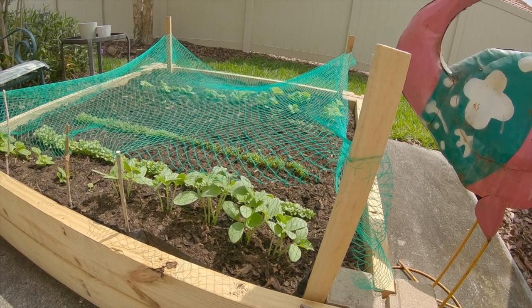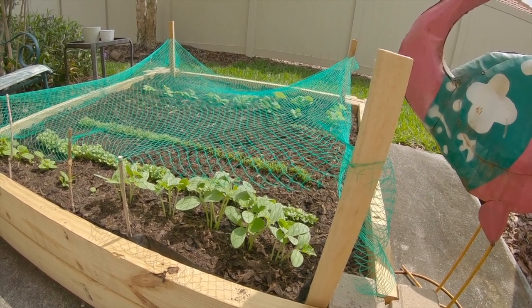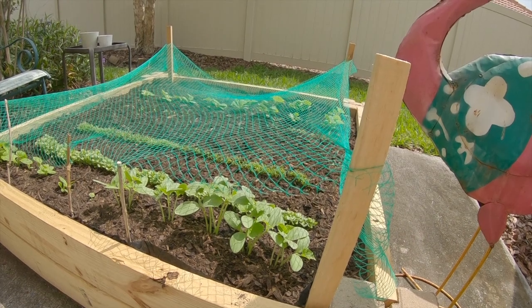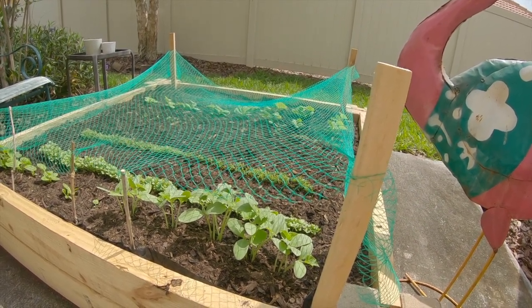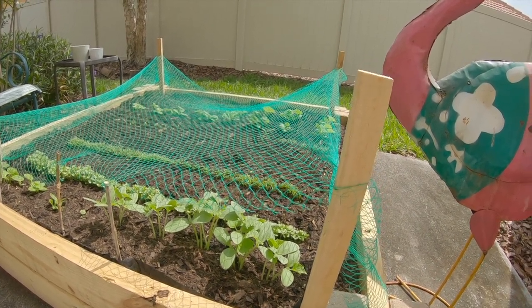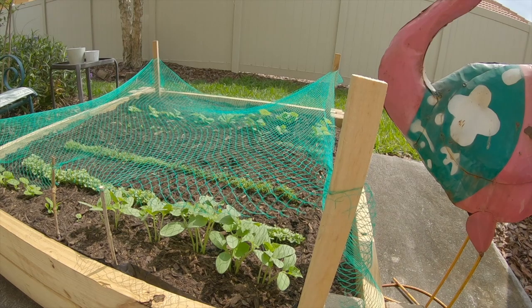They don't sell the netting in small pieces, so you have to buy it in a big roll. But it'll last me at least a year for other things I may plant, maybe even a couple of years.